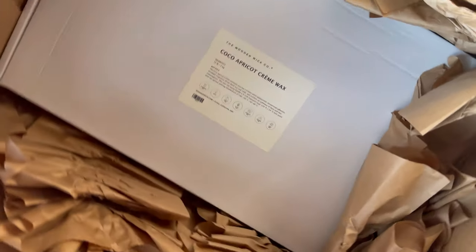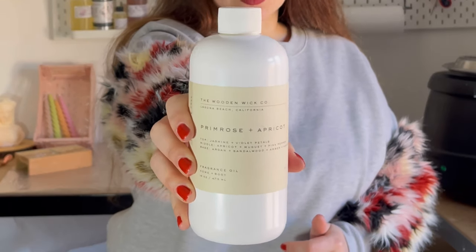Quite an exciting unboxing — I was really pumped to receive my parcel so fast, which was definitely a plus. Starting with the fragrance oil: I got Primrose Apricot. This is my absolute favorite from the ones I have in my range. I've tried and bought probably around 20 fragrances from Wooden Wick Co, and Primrose Apricot is one of the absolute favorites. It's a very feminine fragrance — not too fruity or floral, a bit sweet — one of the most feminine fragrances you can find. It's an absolute dream.